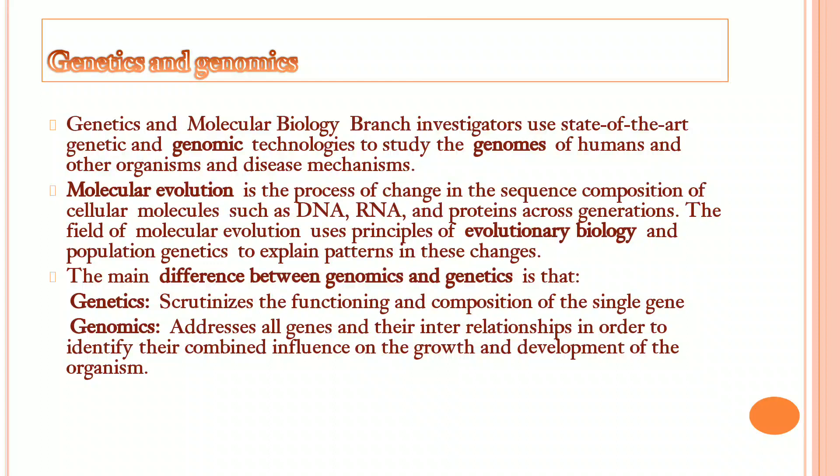Genetics and genomics are basically different. Genetics focuses on the functioning and composition of a single gene. Genomics addresses all genes and their interrelationships in order to identify their combined influence on the growth and development of the organism.